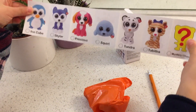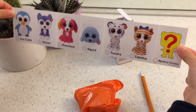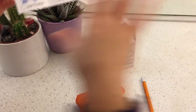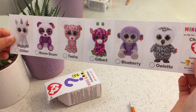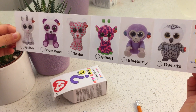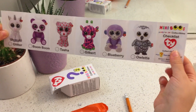So this is the whole checklist. There's a tiger, a cat, a seal, a dog, a husky, a penguin. There's a unicorn, a glittery unicorn. There's a panda, a cheetah, a giraffe, a monkey, an owl. Cactus just poked me. And an owl.